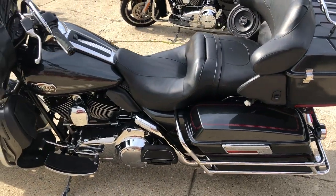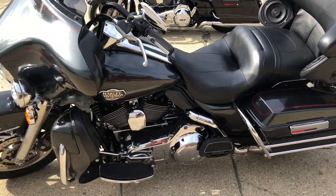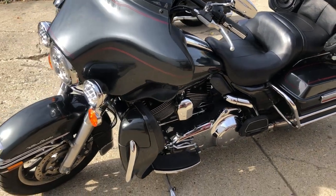Gunmetal gray paint, shines new. No dents, no dings, no scratches on this one. Chrome shines bright. Good looking bike.